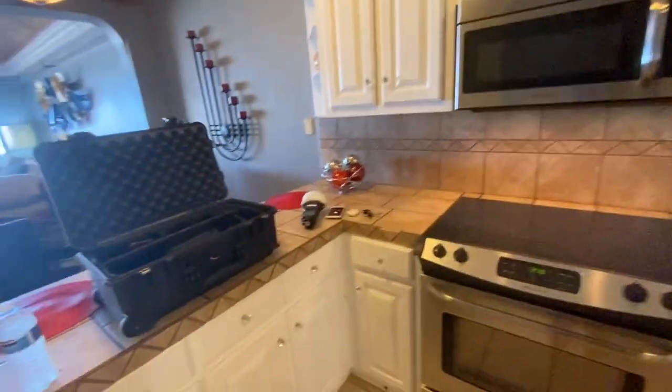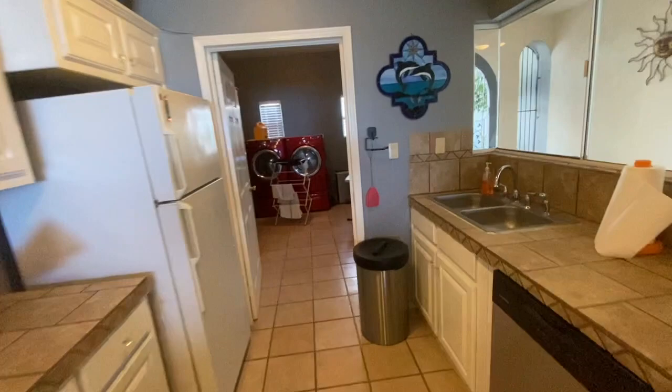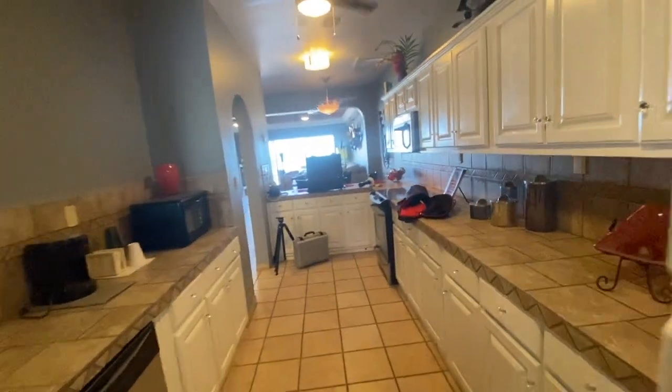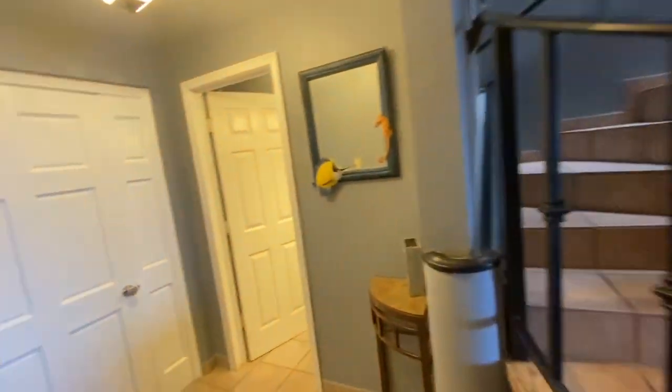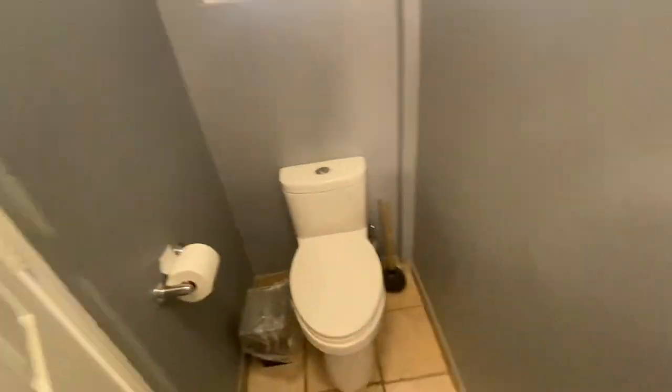Oscar has remodeled all of this. And the bathroom back here — this is just a taste of it, my friend.